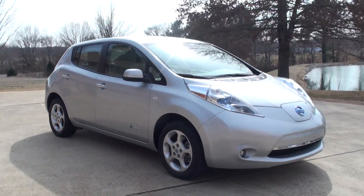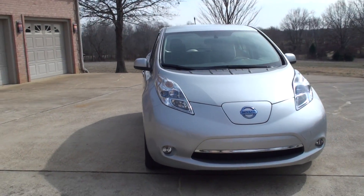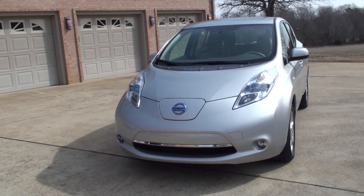Very nice car. This one has a fog light. It's got the HID — real bright white lights. They're automatic; they come on when it gets dark.